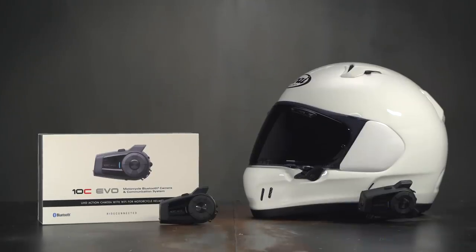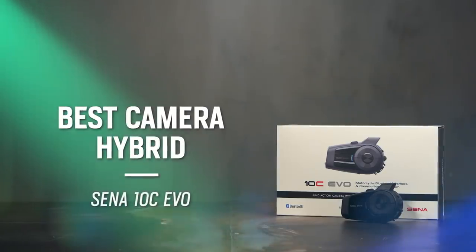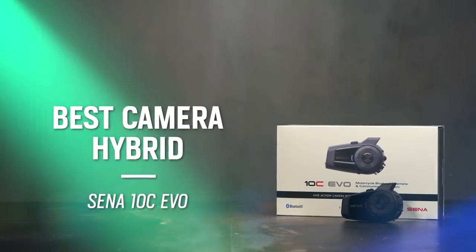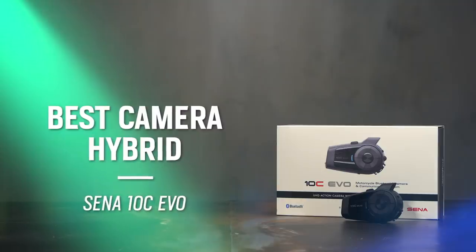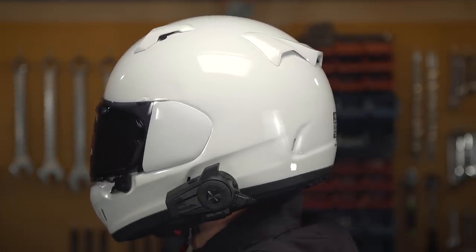Let's move on to a new category altogether — this year, we're introducing the best camera hybrid. The winner is pretty easy to choose because there aren't any other options out there with the same level of quality we found with the SENA 10C Evo, coming in around the $400 price point. The SENA 10C Evo carries over a lot of great features from its predecessor, the 10C Pro.